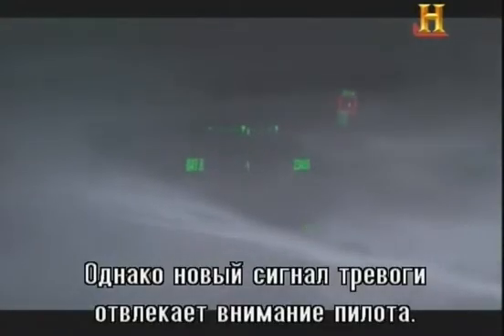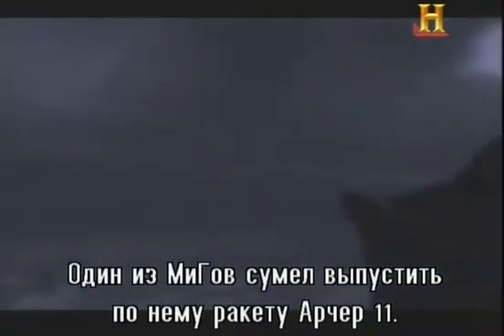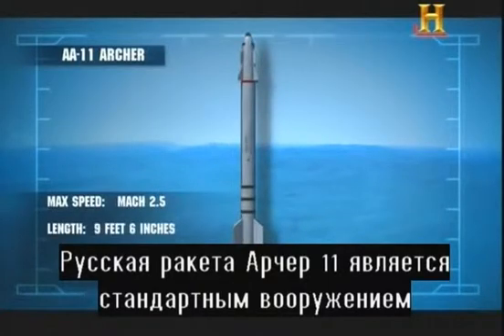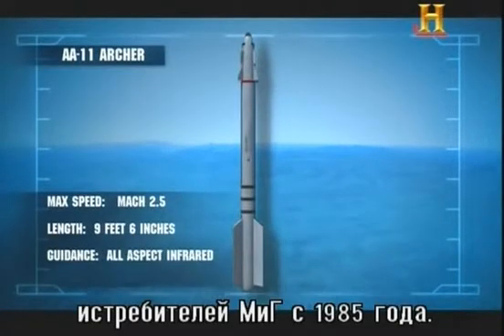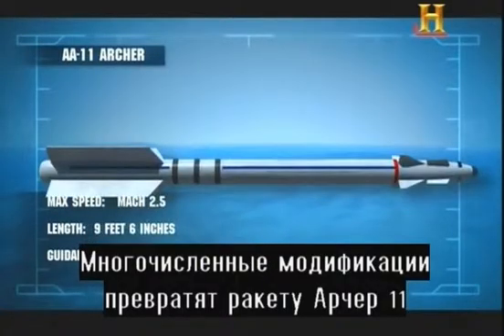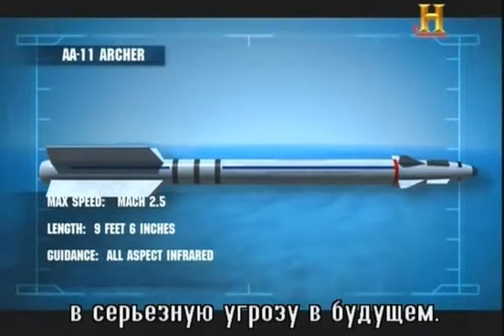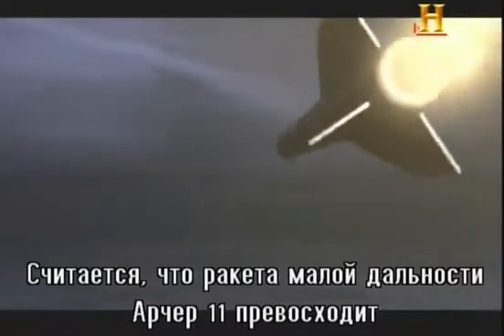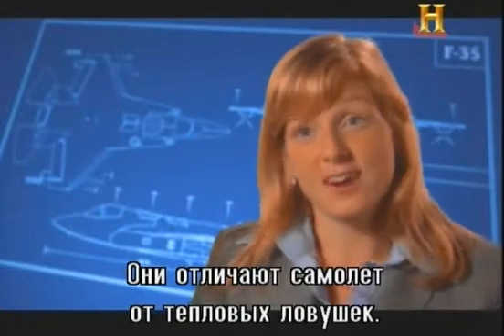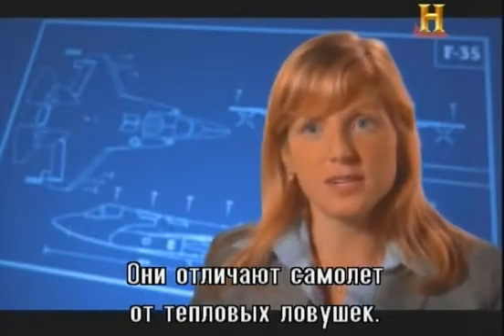But then another warning breaks the pilot's concentration. A nearby MiG has managed to launch a heat-seeking Archer 11 missile. The Russian-built Archer 11 has been the standard heat-seeking missile for MiG fighters since 1985. Continued upgrades will make it a threat long into the future. These Archer 11 short-range missiles are supposed to be better than the AIM-9 Sidewinder — they don't get as confused by flares as, for example, the Sidewinder on the F-22.